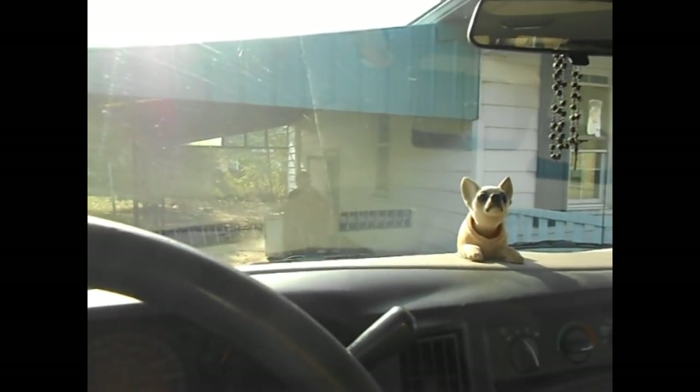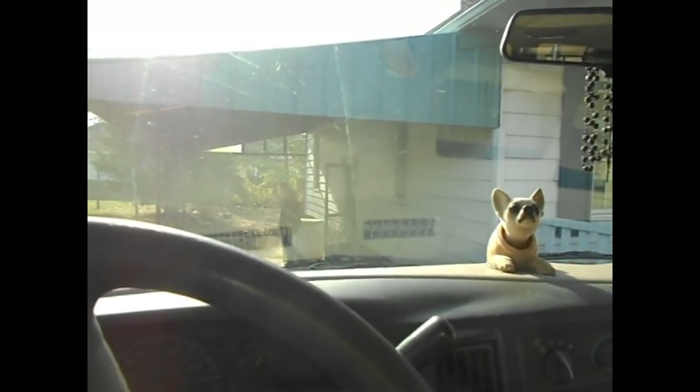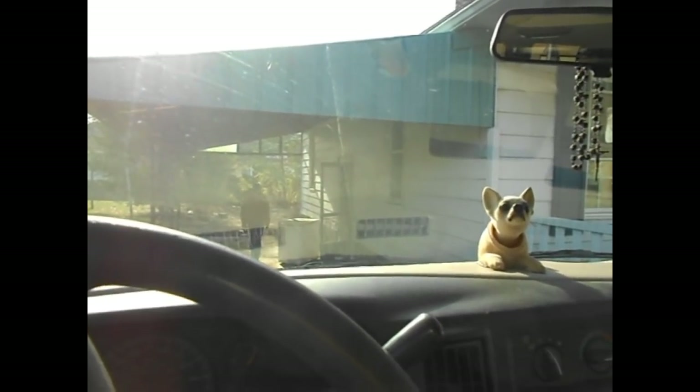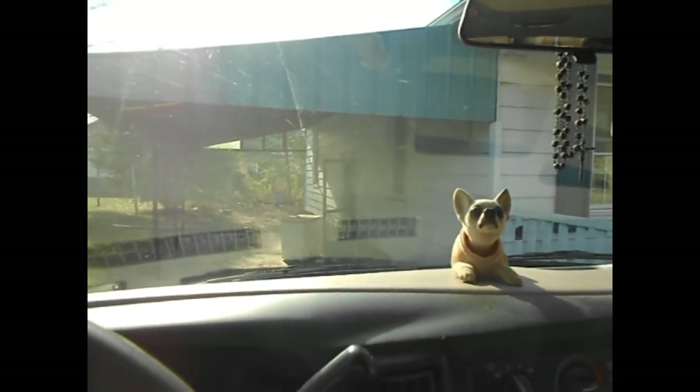Hey, Rick here again. We've got an accepted offer on a home that we're going to buy. Thaddeus is with me today and we're going to do a walkthrough to get an idea of what we're going to have to do, and give you a chance to see one of these properties firsthand when we buy them. This one's just fresh off the market — we haven't even closed on it yet. We're here today to do our inspections.